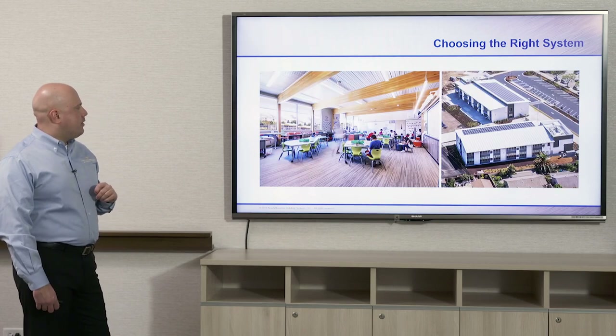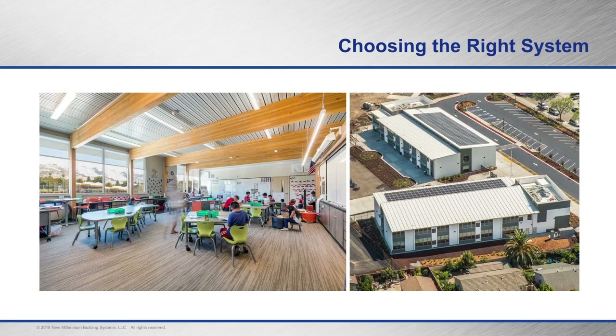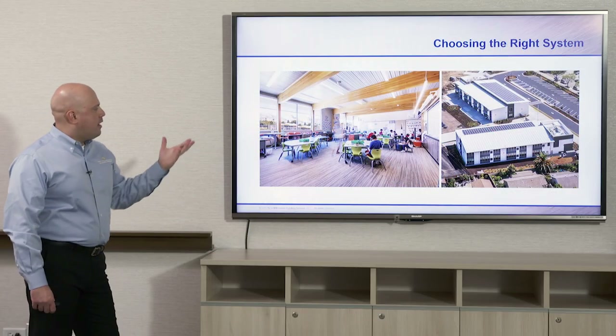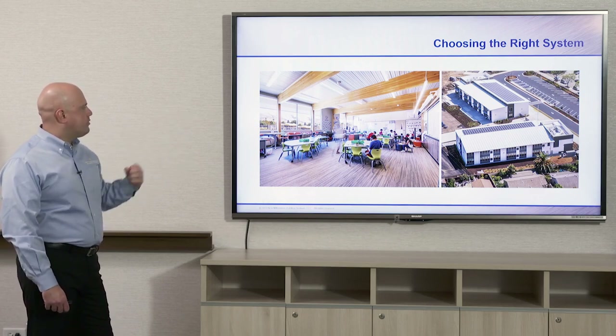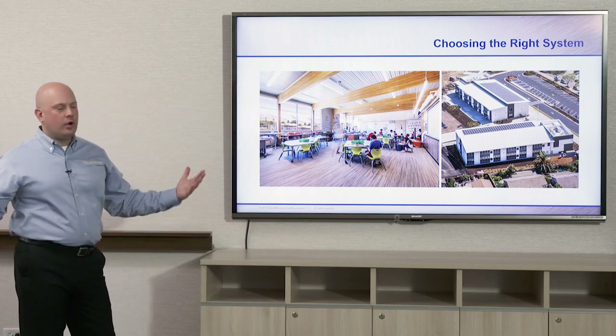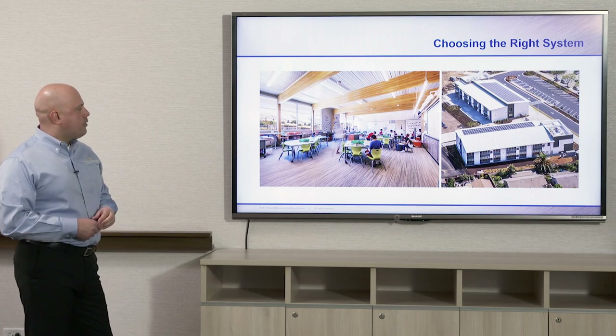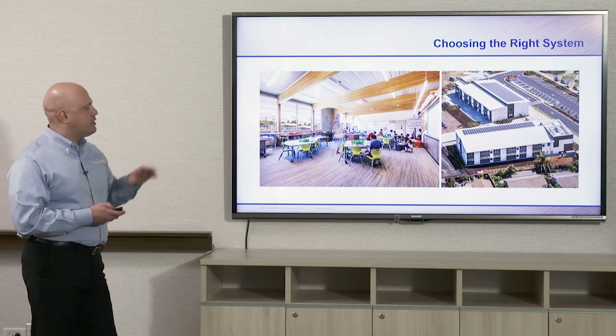Another application for dovetail deck in schools beyond gymnasiums and auditoriums is classrooms. We're seeing this more out west — in the San Francisco and Bay Area. The dovetail deck is used here on the roof and doubles as a finished ceiling system. It's acoustical, resting on glulam beams, giving a longer spanning, more open and architectural space — a big selling point for architects and specifiers who want that specific look.